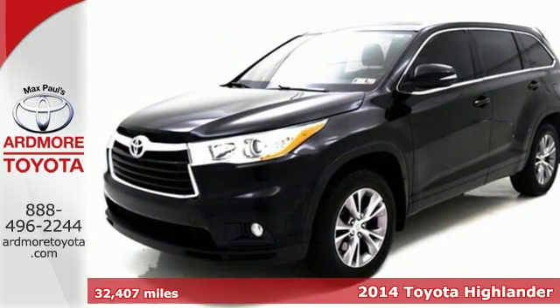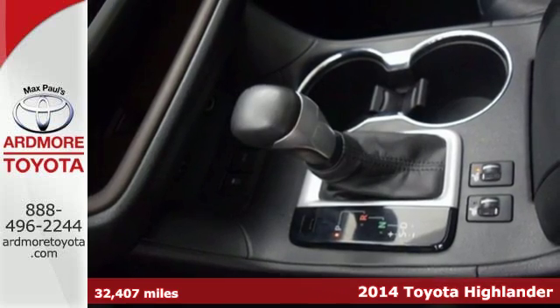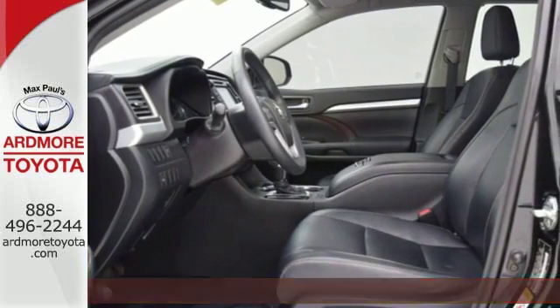Here's a 2014 Toyota Highlander. From the large grille and dramatic front end to the aerodynamic roof rails, this Highlander looks as good as it drives.